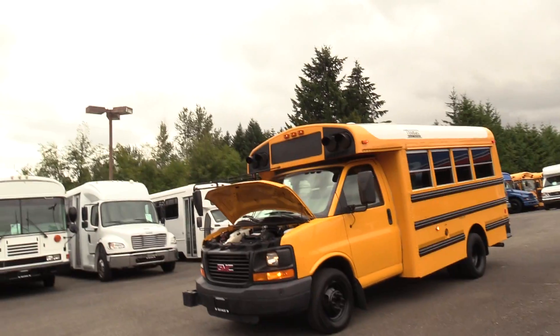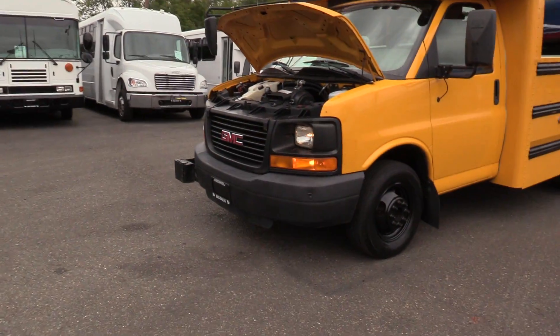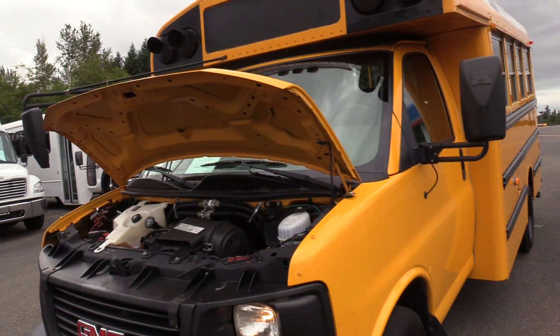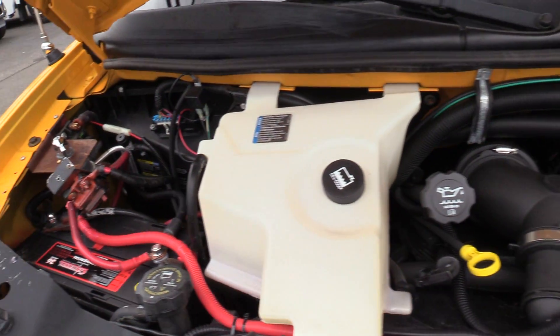This is on the GMC chassis, powered by the GM Vortec 6-liter gasoline engine, accompanied with an automatic transmission.